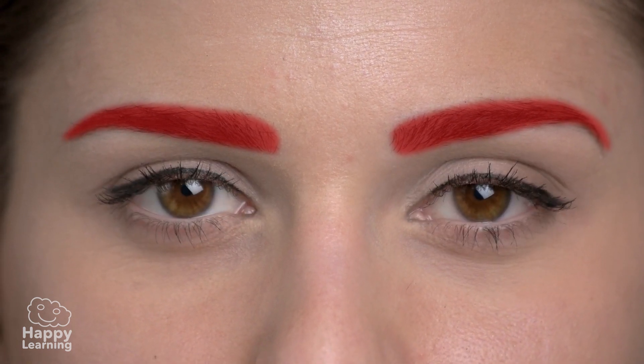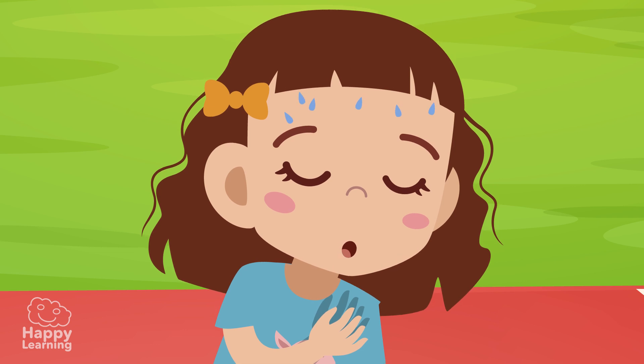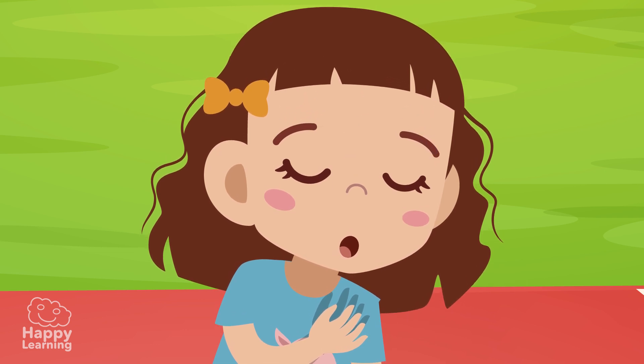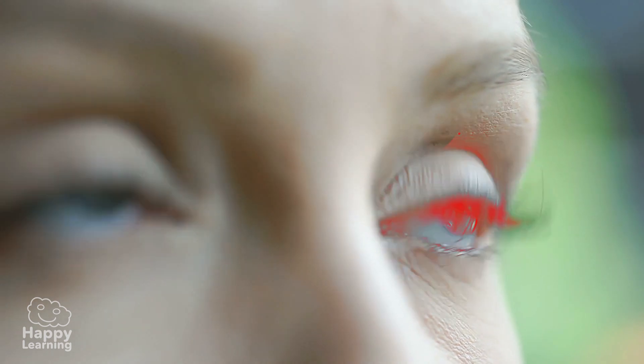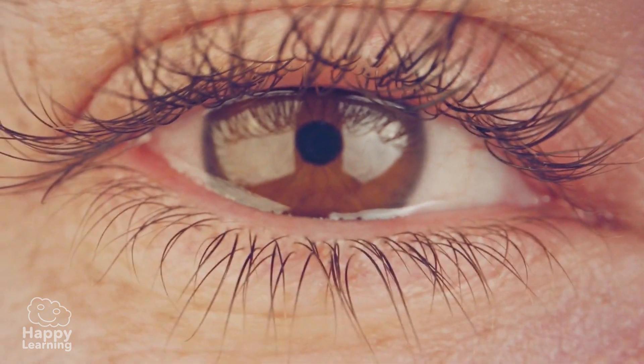Eyebrows prevent soapy water or sweat on our foreheads from entering our eyes — they're like little walls of hair. Eyelashes also protect our eyes as they prevent dust or bugs from entering them.